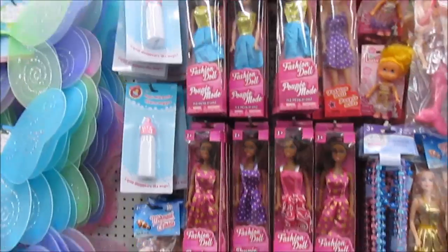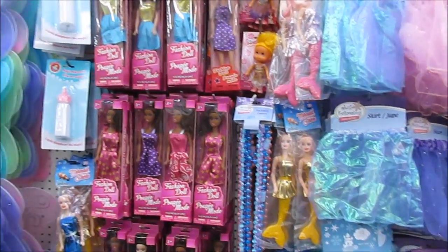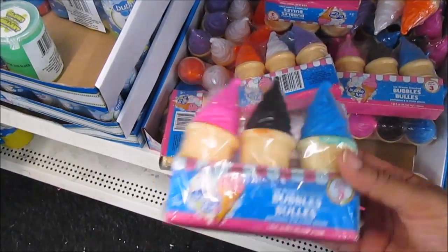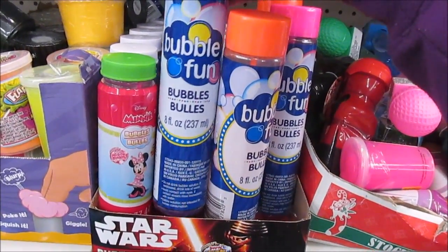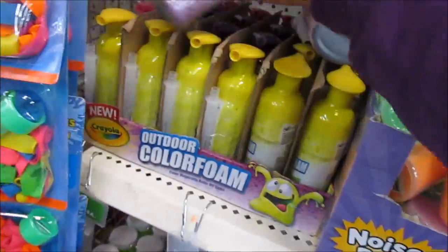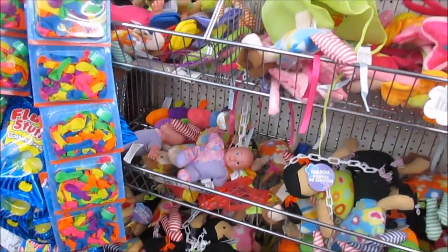They also got these black Barbie dolls. When I was growing up, I hardly ever saw a black Barbie doll — I always saw white Barbie dolls. So they have these bubble pools for outside for the kids, this bubble fun, Bubbles Bowls, and this outdoor color foam right here in purple color. And there's something for the kids — I don't know what this is.